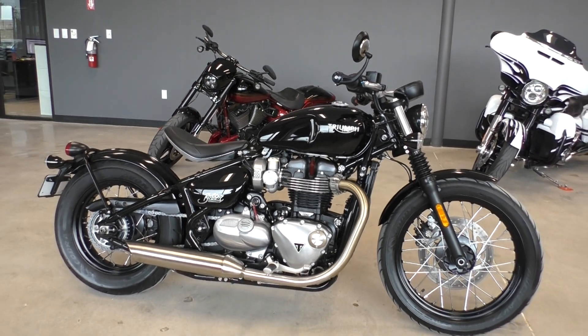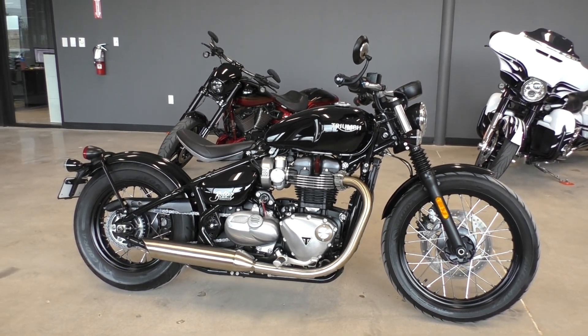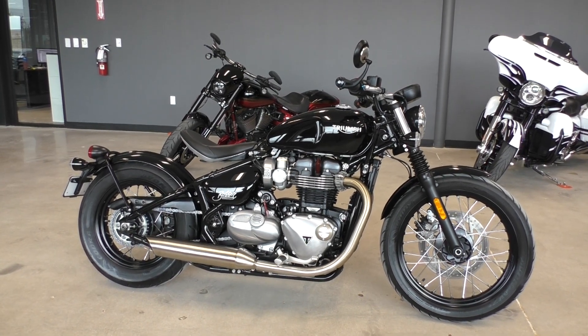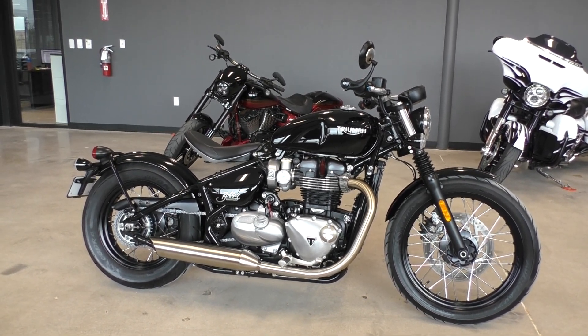This is what you get, and this thing is sweet looking. It's only got a little over a thousand miles. It's in like new condition — I didn't see any cosmetic issues whatsoever. Bike runs and rides perfectly.